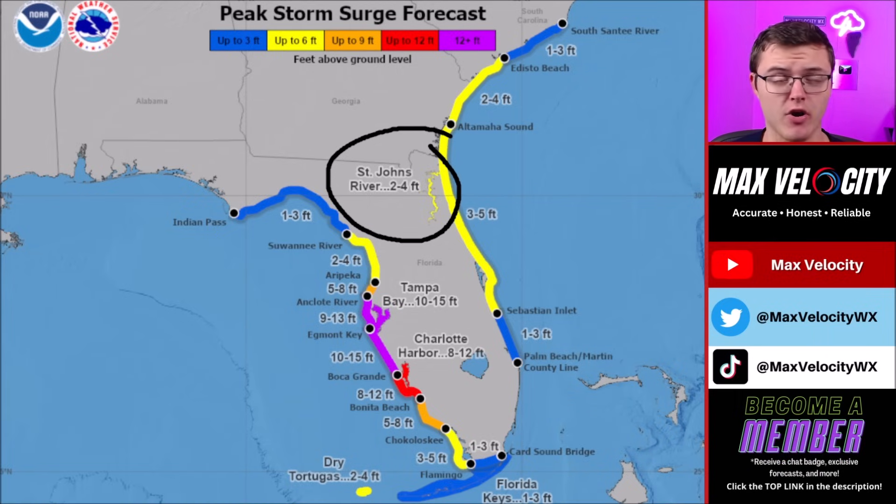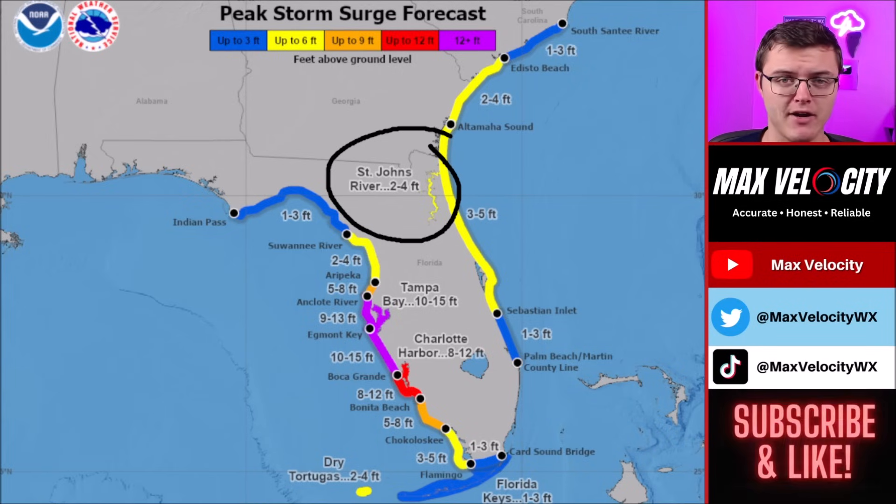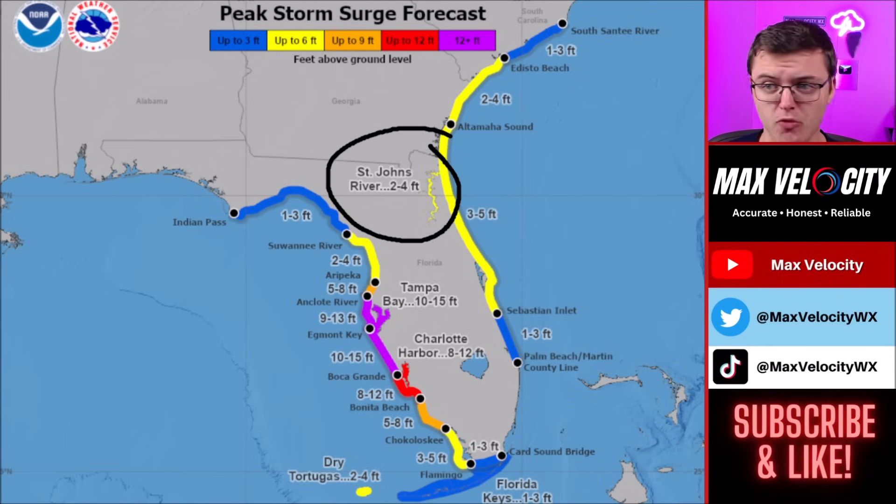We are going to be covering this live here on YouTube, so make sure you're subscribed and click the bell icon to be notified when we go live. There's a chance we're live as early as 11 a.m. or 12 o'clock for an update on Hurricane Milton, and we will at least be live for landfall later this afternoon and evening. We'll keep you posted with the latest.